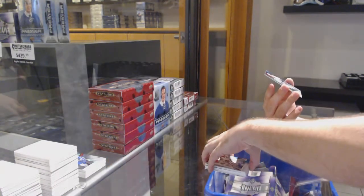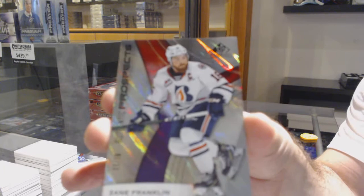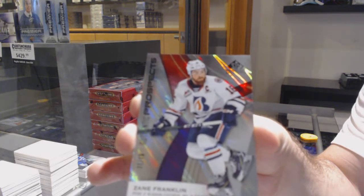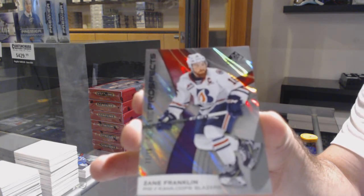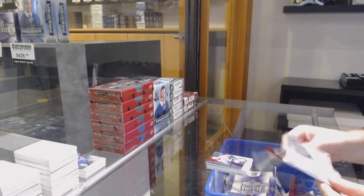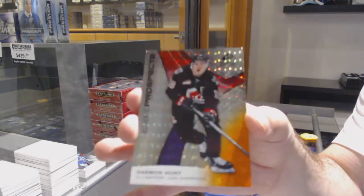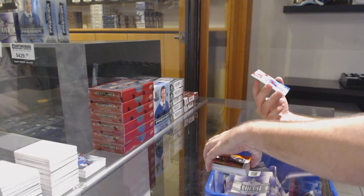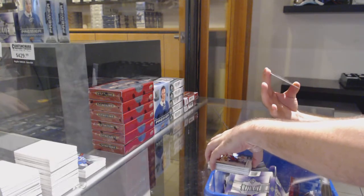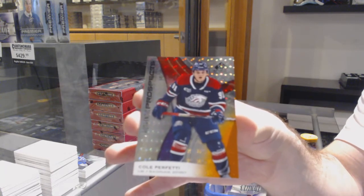And we've got — wow, this is a low number — 11 of 16, Zane Franklin! 11 of 16, Zane Franklin. We've got Daemyn Hunt number 2 of 199, with an autograph of Jake Neighbors. Jake Neighbors! And a very nice finish — number 102, Cole Perfetti. There we go! Perfetti — here we go!